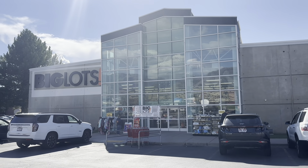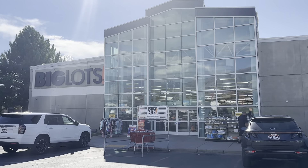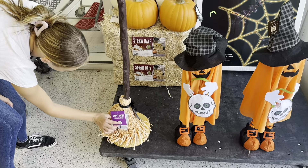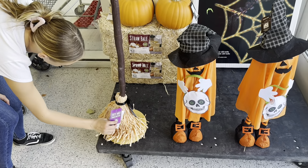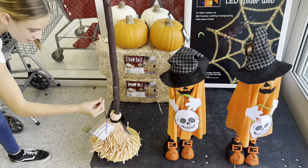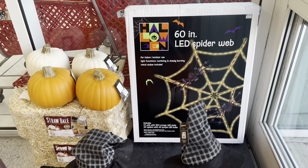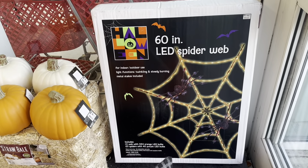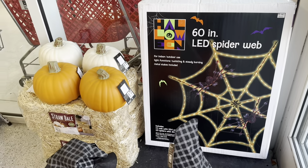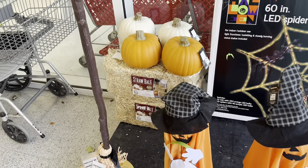Hello everyone, today we're going into Big Lots to look at their fall and Halloween decor. They have a 60-inch spiderweb for $80, some pumpkins for $10, and hay bales for $8.